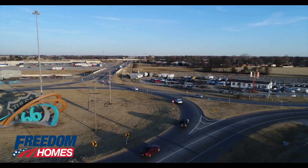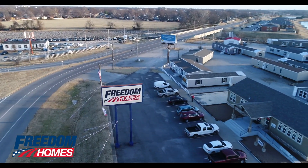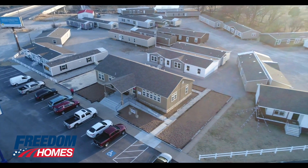Freedom Homes is located at the traffic circle at Admiral and Mingo in Tulsa. Our address is 9516 East Admiral Place.